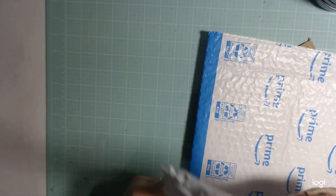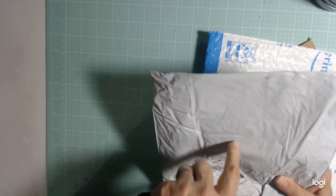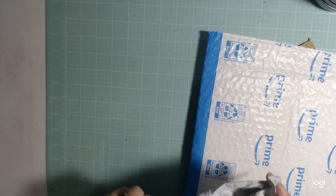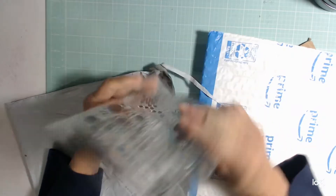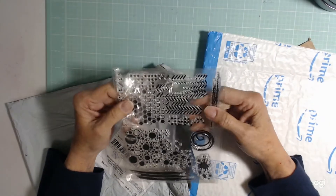This one came from Amazon, but the seller was from China, and it is my new stamp. I love this stamp — it's a new background stamp. Something different.